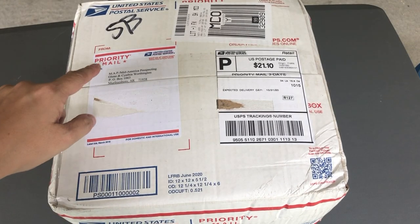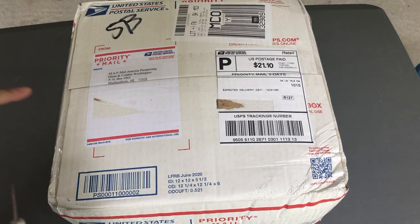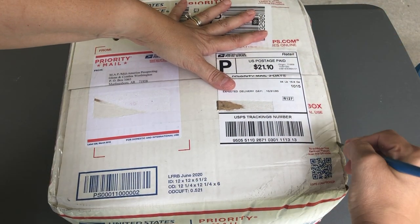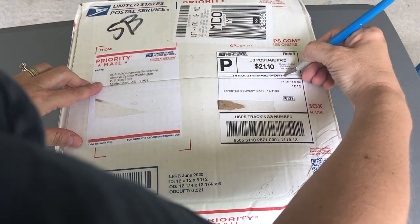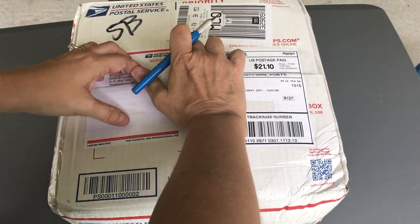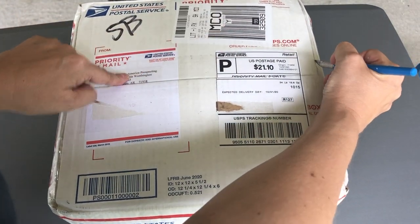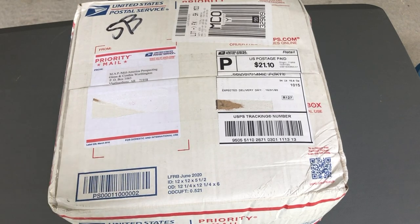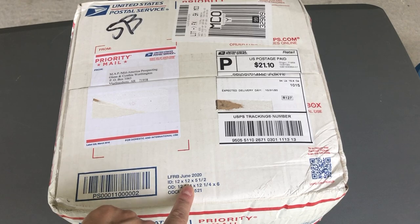This is the large box from Mid-America Prospecting, or Genuine Diamonds in Arkansas. Here is my unboxing video. I ordered this on the 21st of October, and he has been inundated with orders. I saw a video he posted just yesterday showing he was still sorting and packaging hundreds of orders from the 21st. Mid-America Prospecting contact information is right here. The box is a large flat rate box — postage is $21.10, and dimensions are 12 inches by 12 inches by 5.5 inches.